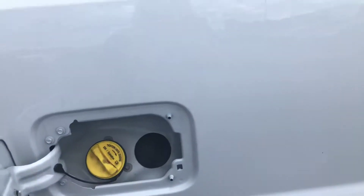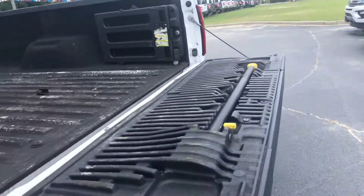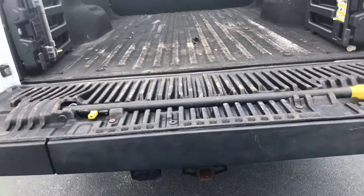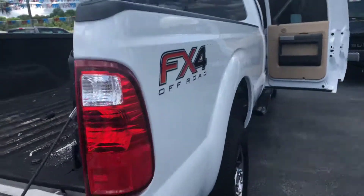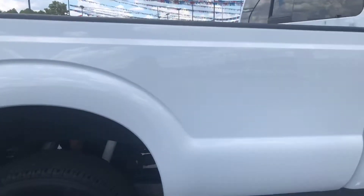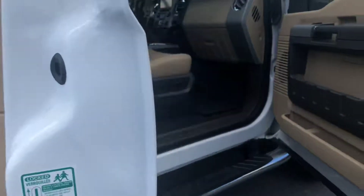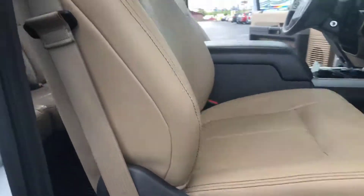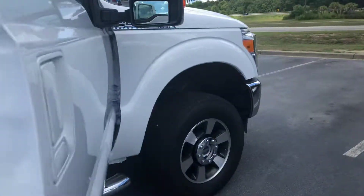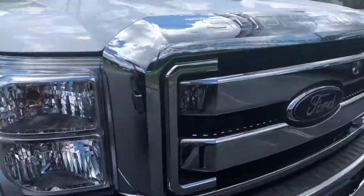This is a gas truck, I'm sure you know that. It has a nice spray-in liner, and it has the bed extenders and your tailgate step too. And we're right back to the front — and that is your truck.